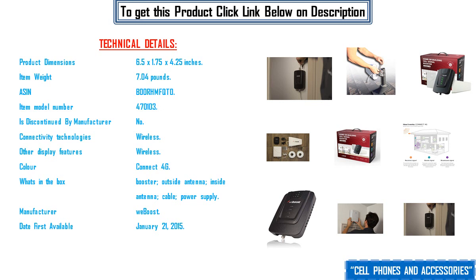Other Display Features: Wireless. Color: Connect 4G. What's in the Box: Booster, Outside Antenna, Inside Antenna, Cable, Power Supply. Manufacturer: weBoost. Date First Available: January 21st, 2015.